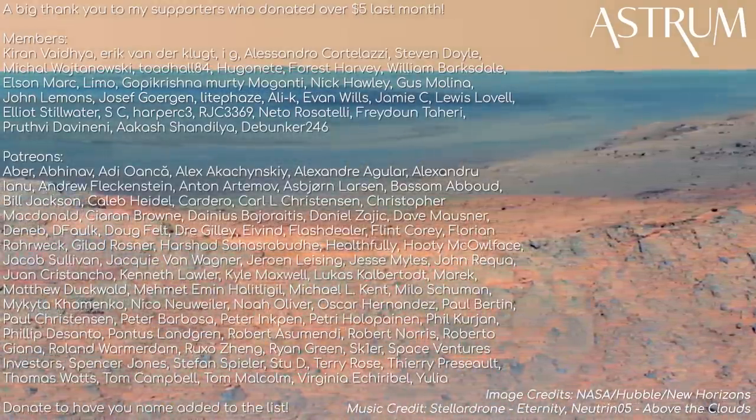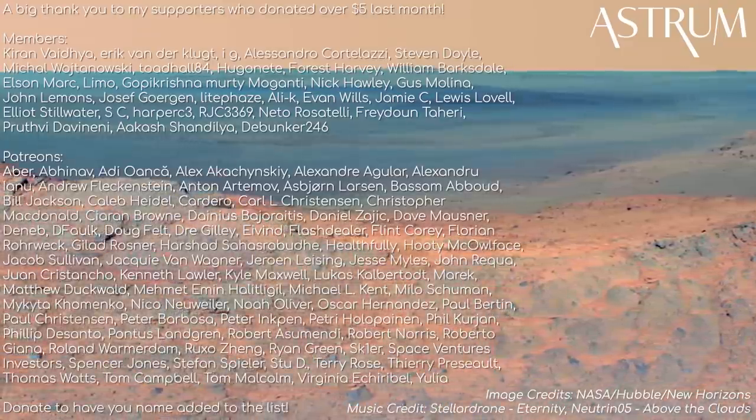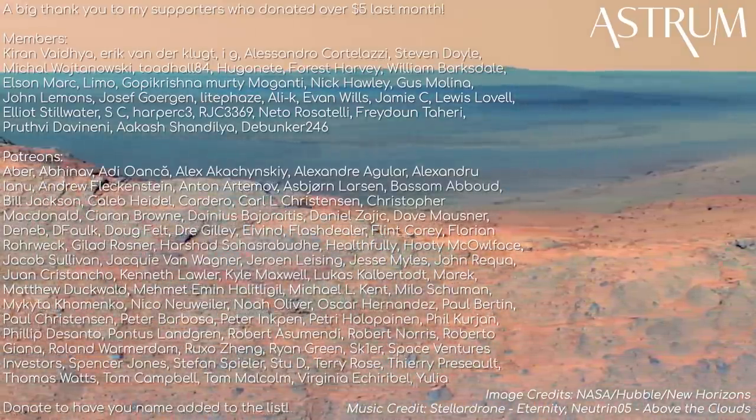A big thanks as always to my Patrons and members that support the channel. If you would like to support too, find the links in the description.